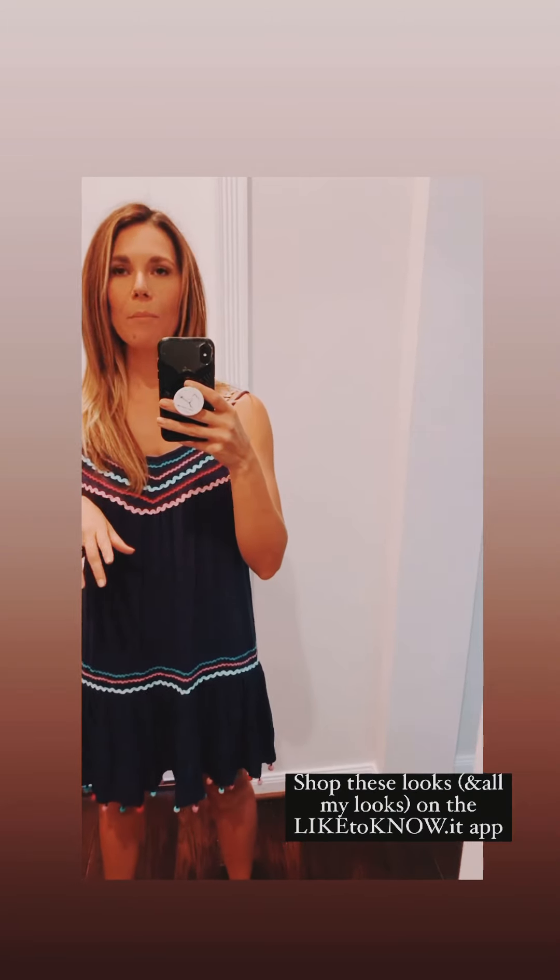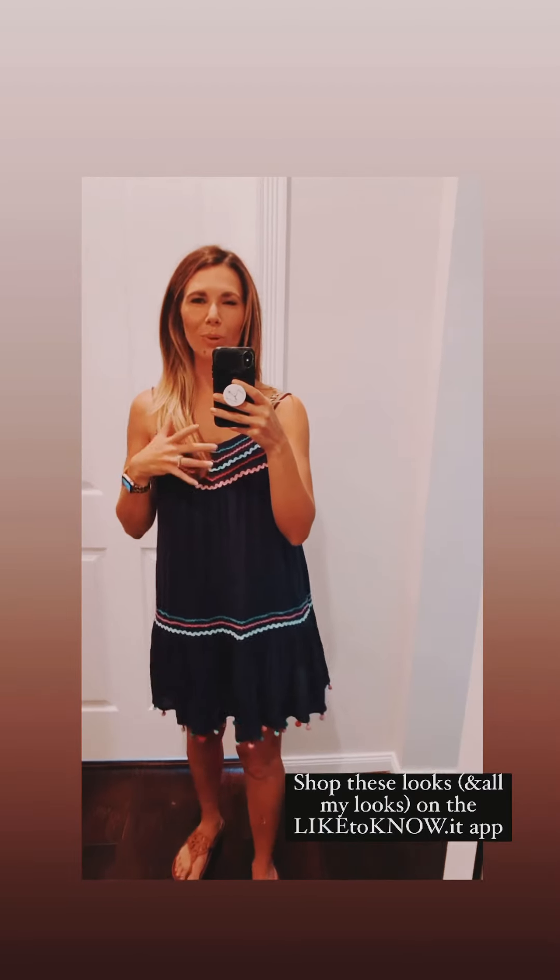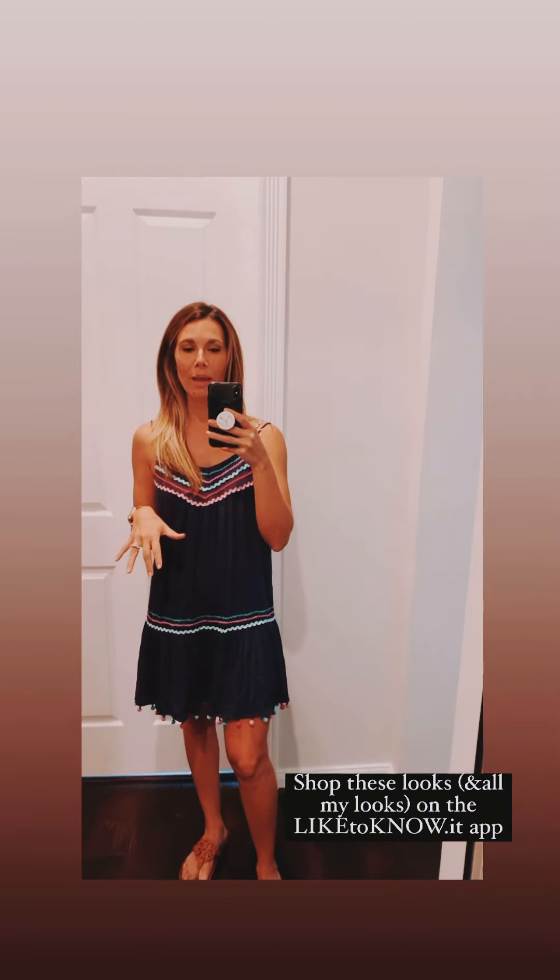The embroidery around the hips and around the chest is beautiful. You can find everything through the LikeToKnowIt app — check the highlight in my profile and that walks you through it. It's just a really easy way to shop. You get the app on your phone, you follow me, and then every time I post something I'm wearing — or like water bottles and other helpful items — all of that is always linked up and you can go on there and order directly.